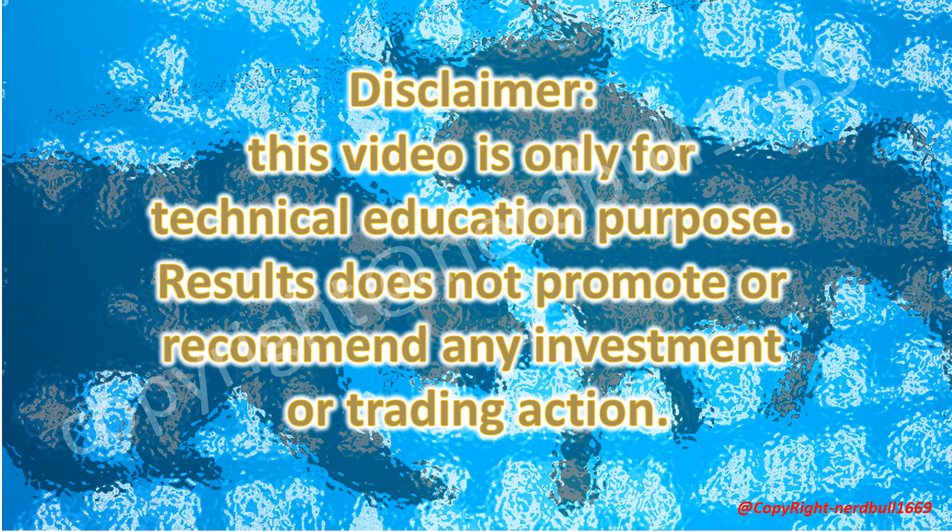Disclaimer: This video is only for technical education purposes. The results do not promote or recommend any investment or trading action. Please do your own due diligence when making investment decisions.